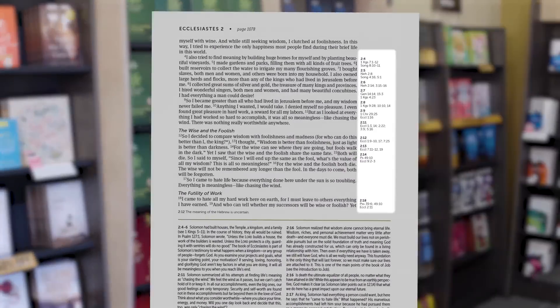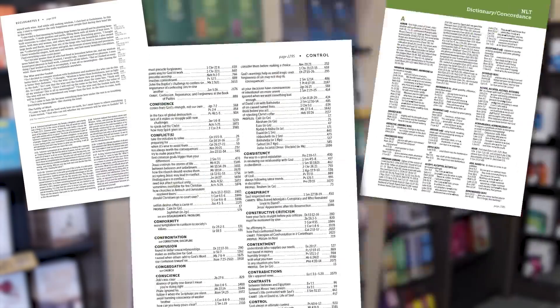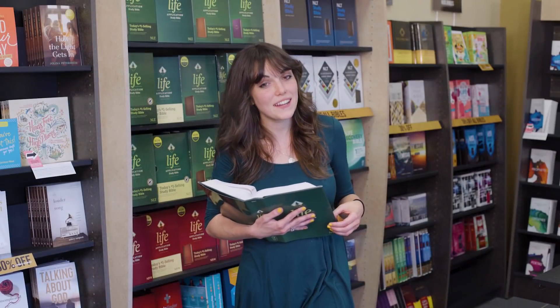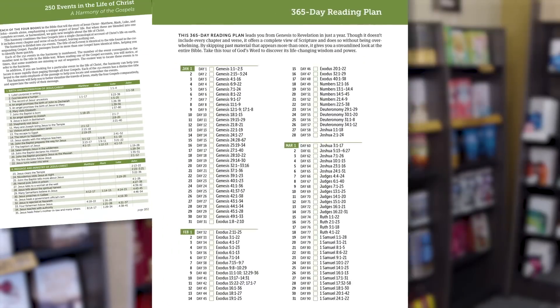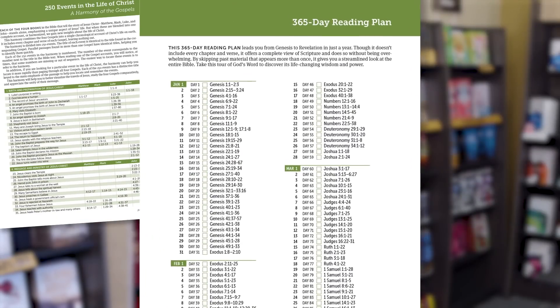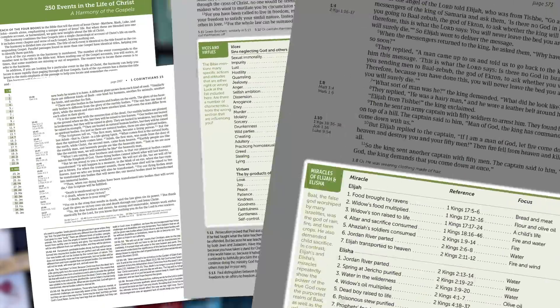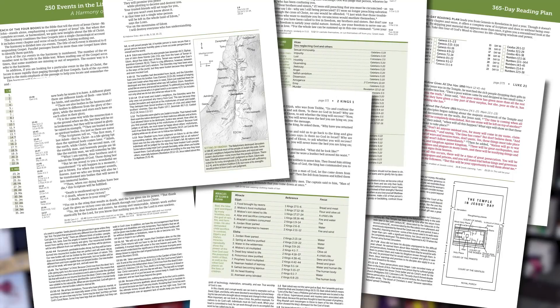Naturally, you'll also find all the tools you'd expect to help you navigate the Bible: cross-references, a concordance, a word index, even a Bible dictionary. And there are also a few things you might not expect — a Harmony of the Four Gospels, for instance, and a reading plan to help you get through the Bible in a year. There are thousands of notes, charts, lists, outlines, and maps right next to the Bible text where you need them.